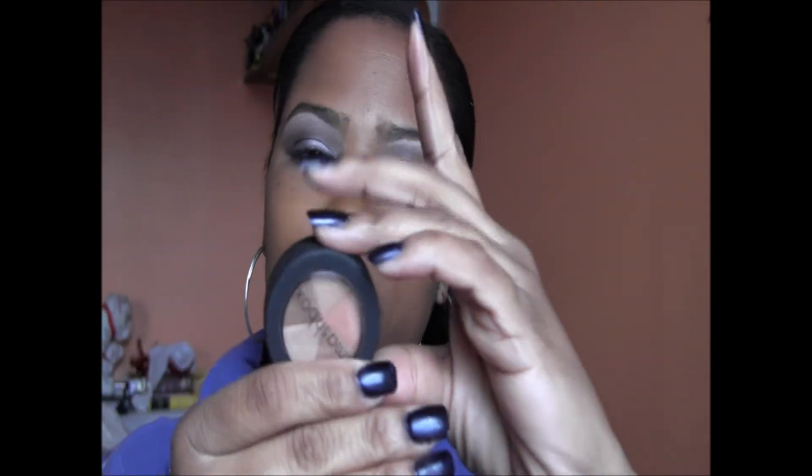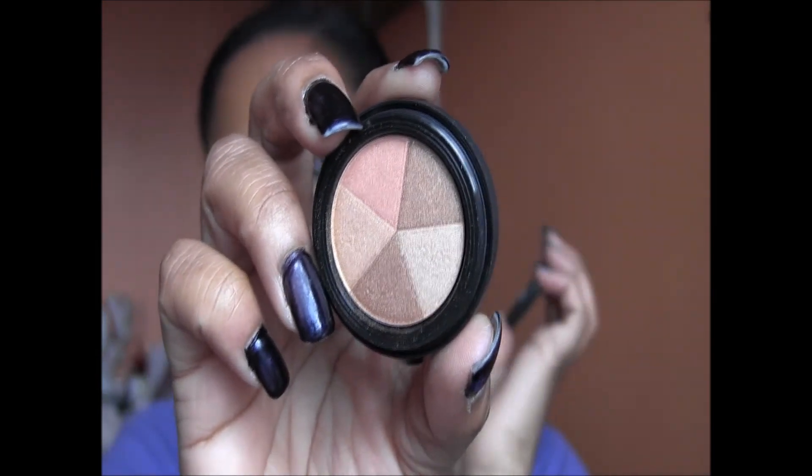Next is this Smashbox thing called Fusion Soft Lights. What I like is how versatile it is — I've rubbed the brush around the whole thing and used it as a blush or bronzer, or taken individual colors as eyeshadows or highlights. It's something you can keep in your purse and on the run just take your finger and change up your look. I think I got this in a set from Sephora.